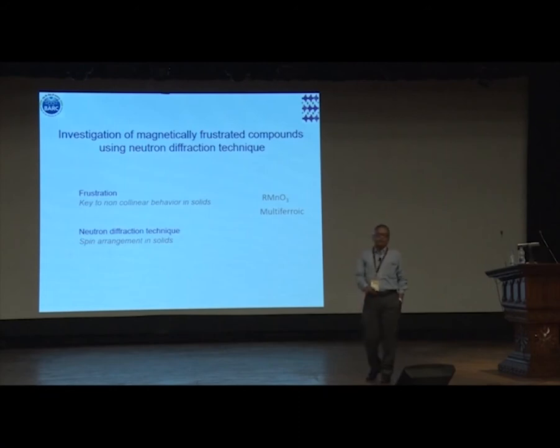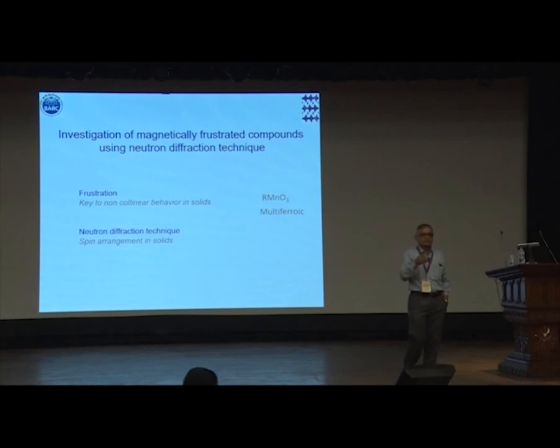Neutron diffraction gives you the spin arrangement in solids. There is no other technique which allows you to do that — XMCD to a limited extent, but it just measures the polarization. A diffraction is a sure-shot technique: just like X-ray diffraction, neutron diffraction gives you the magnetic structure and X-ray gives the chemical structure together. So it is an ideal tool to study multiferroic behavior where you have both the lattice displacement as well as the magnetic part.